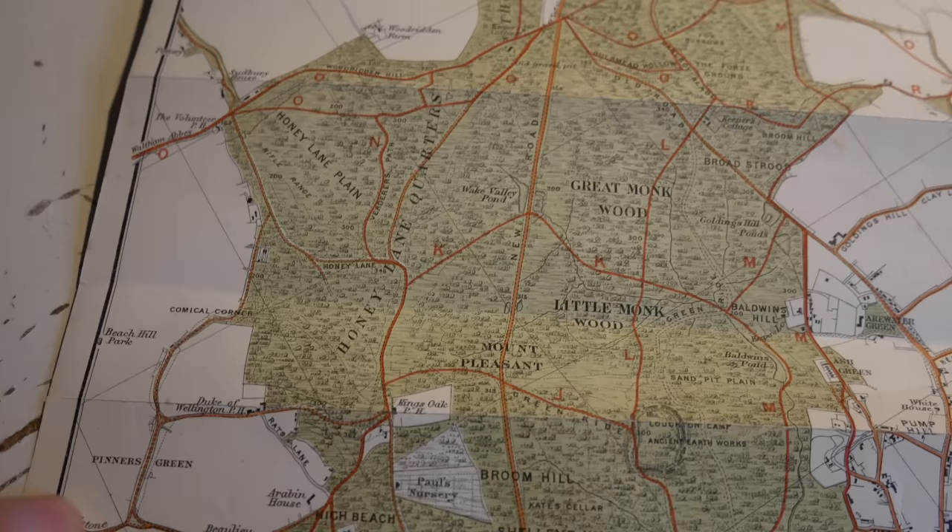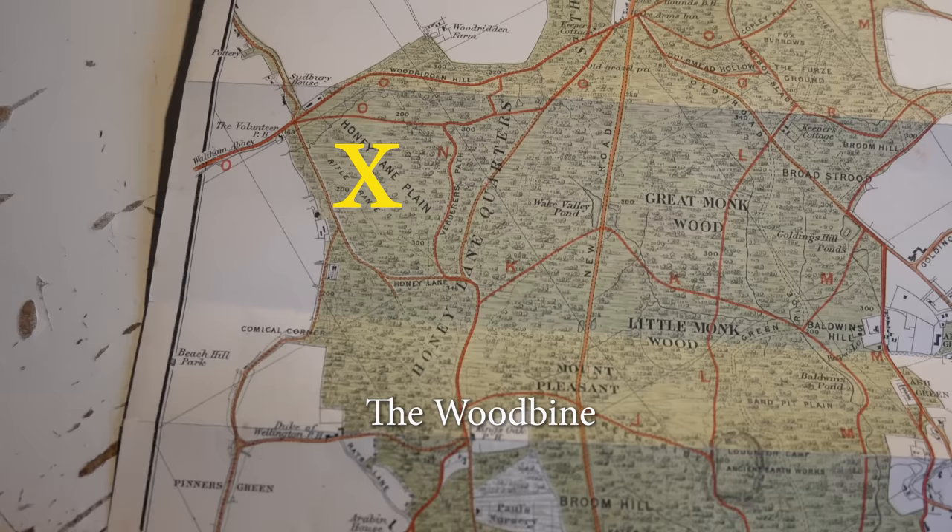Amongst all my Epping Forest videos — I think there's something like 20 — I somehow managed to miss off this one particular part of Epping Forest: Honey Lane Quarters. There's a great pub down there, and there's a really wonderfully picturesque thatched drinking fountain down there. It's a great little corner of the forest, and I've only actually been down there once, which was last winter 2020.